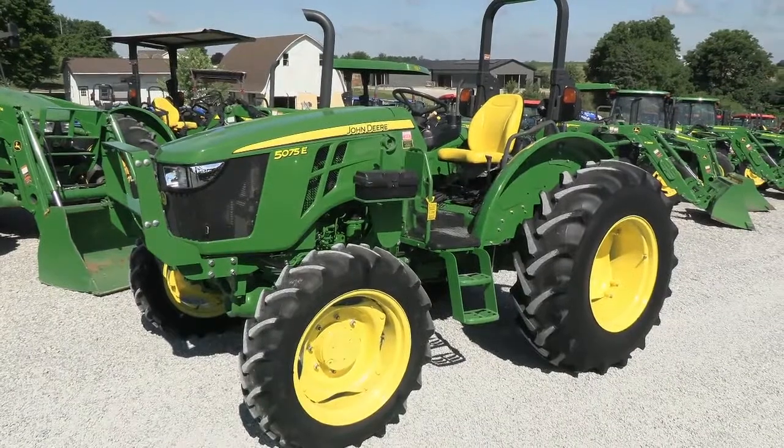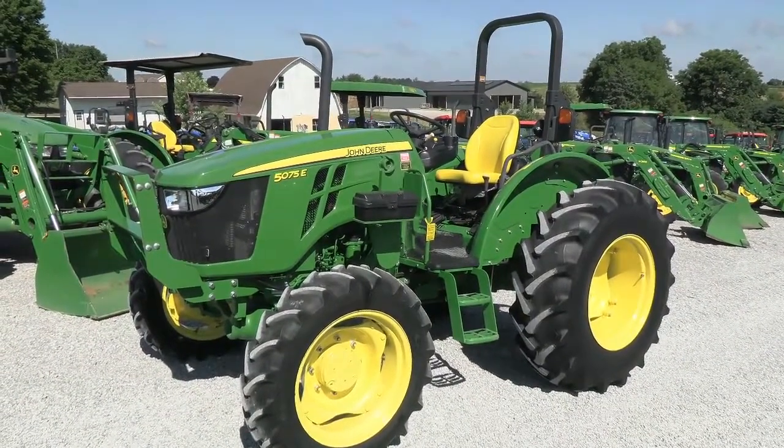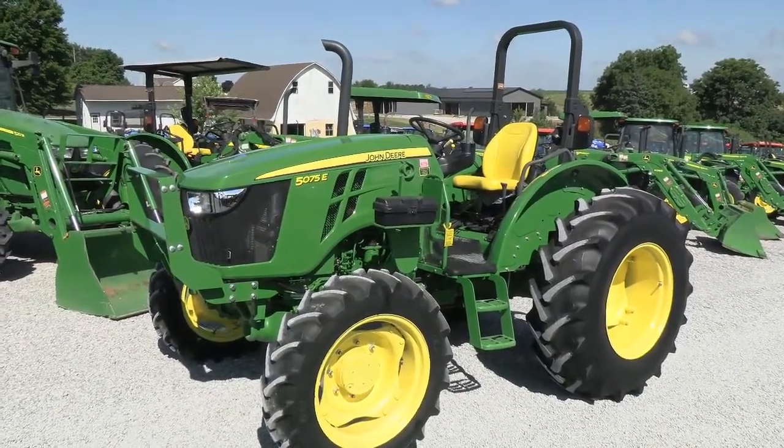Today we're showing you a 2019 John Deere 5075E tractor. It's a four wheel drive open operator station tractor. It has just over 150 hours on it. The tractor is super clean — it is practically a new tractor.